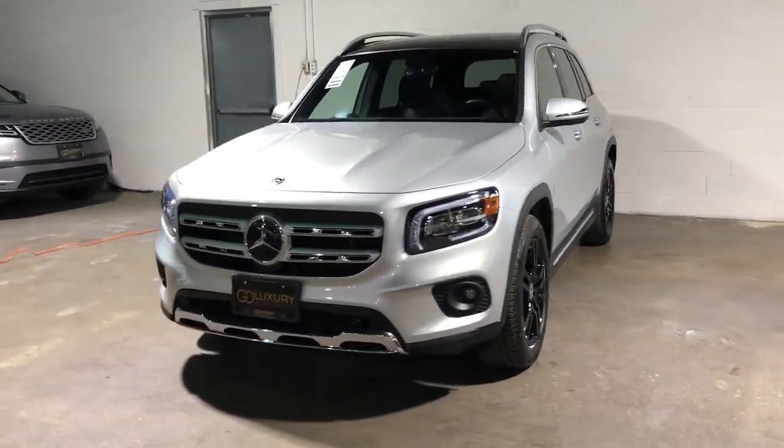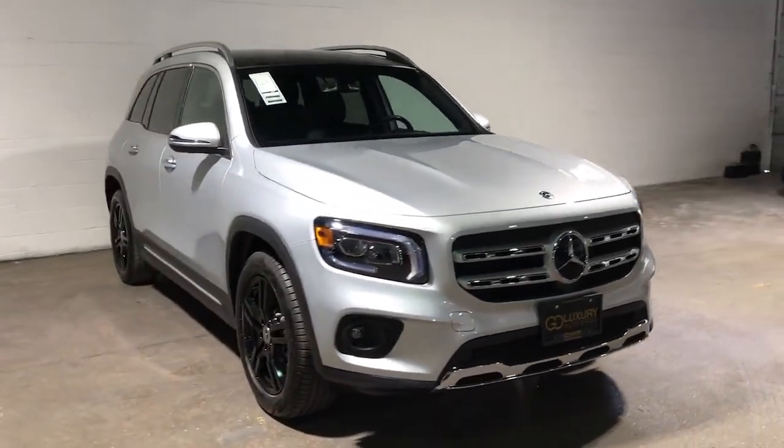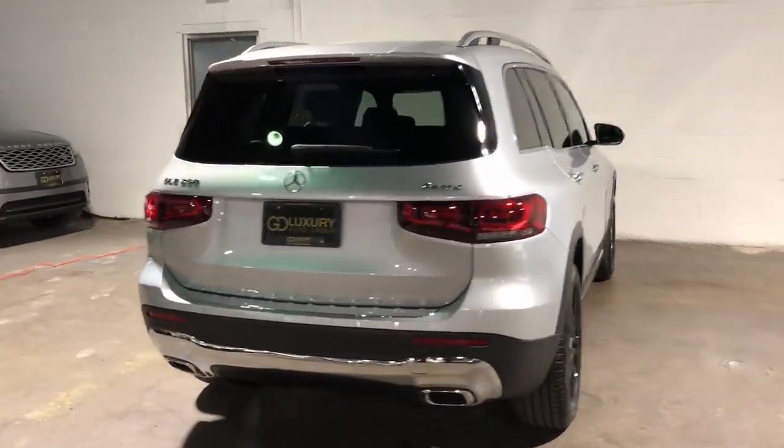You're going to love the 2020 Mercedes-Benz GLB. This vehicle is an outstanding buy with fewer than 30,000 miles on the odometer.